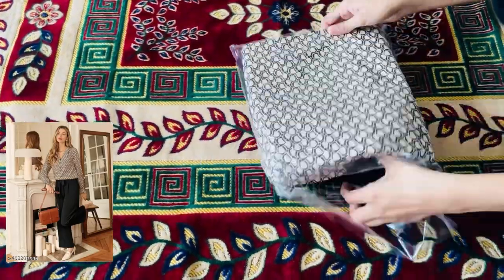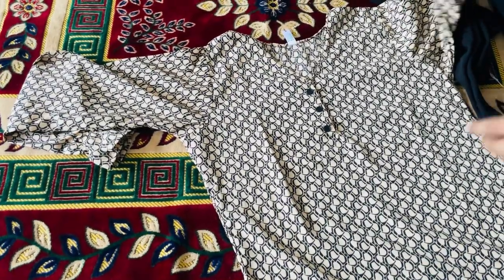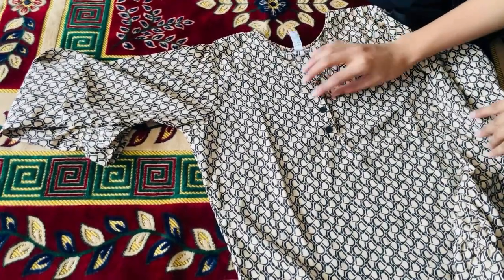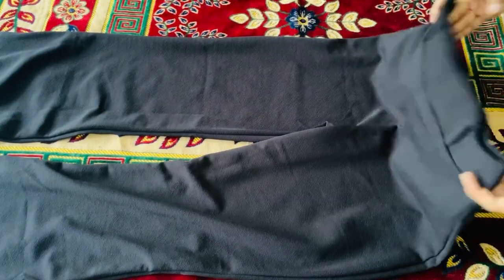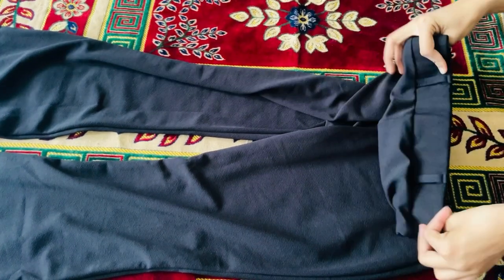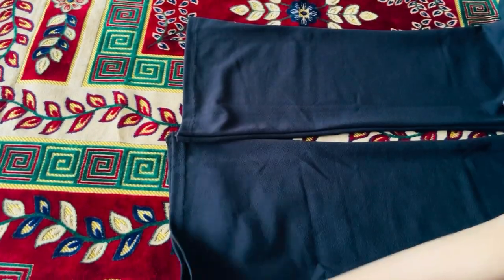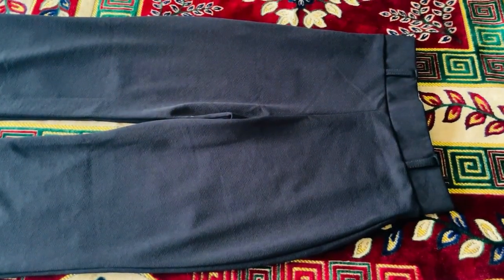The price is Rs. 450. It is a full-length top and it looks very good. The top has a jute detail in the sleeve. It has a V-neck design and looks very nice with buttons. I ordered S-size. The fitting was perfectly fit. If you buy these pants separately you would pay Rs. 400, but you get them here for Rs. 450, which makes it the best purchase.